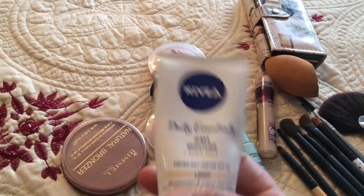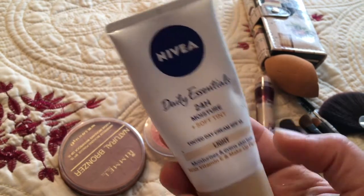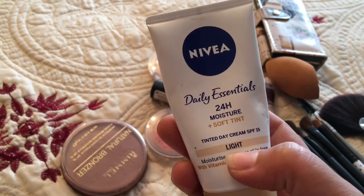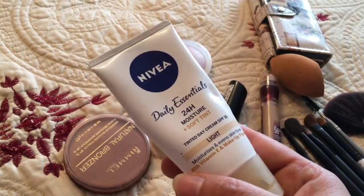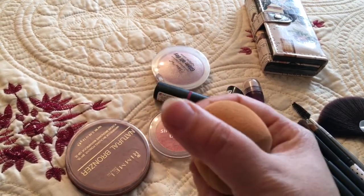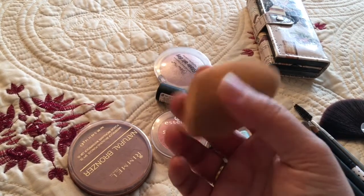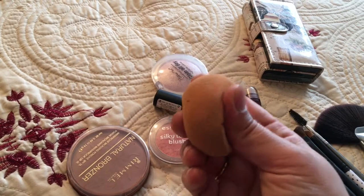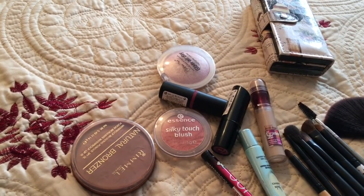I didn't use any foundation — it wasn't heavy makeup, just a simple everyday look. I use this tinted moisturizer from Nivea Daily Essentials 24-hour moisturizer with soft tint in the light color. It has vitamin E and SPF. I apply it with my sponge — I think it's a Real Techniques makeup sponge. I just wet it, squeeze out the excess water, and use it with the tinted moisturizer.